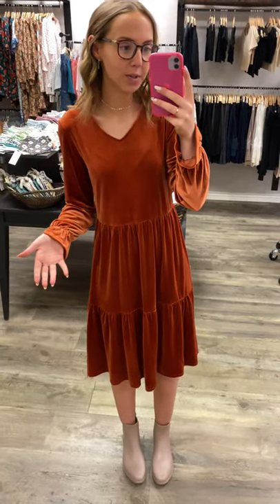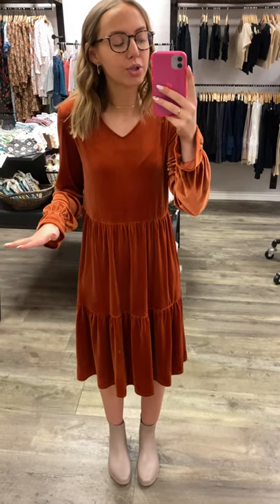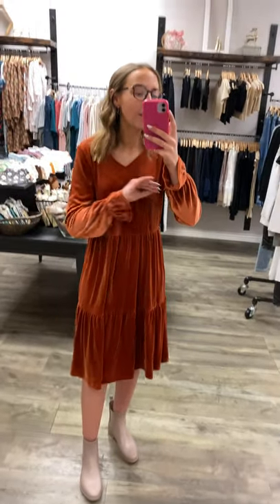I'm wearing a size extra small, which is what I always wear in the Love Olive Co. brand. I would definitely size down on this dress if possible, or stay your normal true to size, which is what you normally order in the Love Olive Co. brand. I have lots of room still here — just by lifting up my arm, you can tell. It has a stretchy waistband right here, so you've got plenty of room. I would size down on this dress if possible.